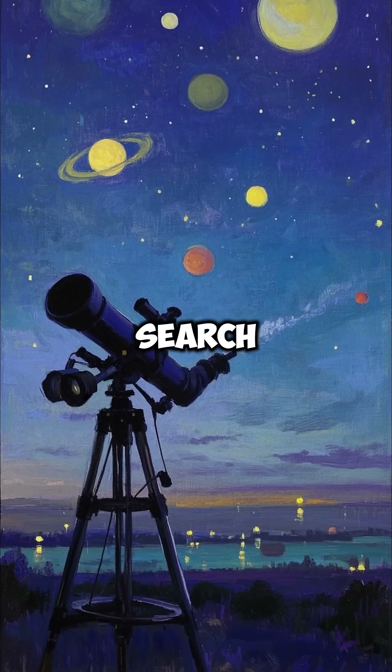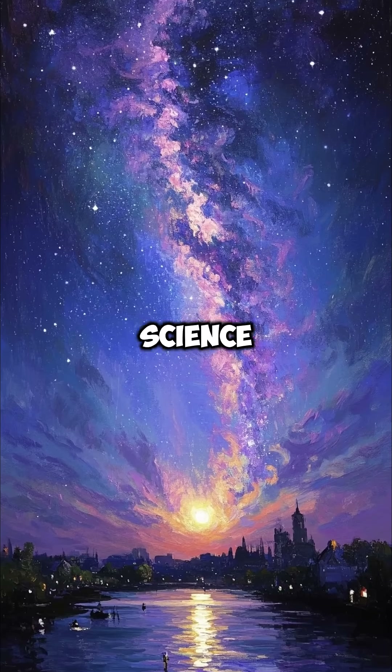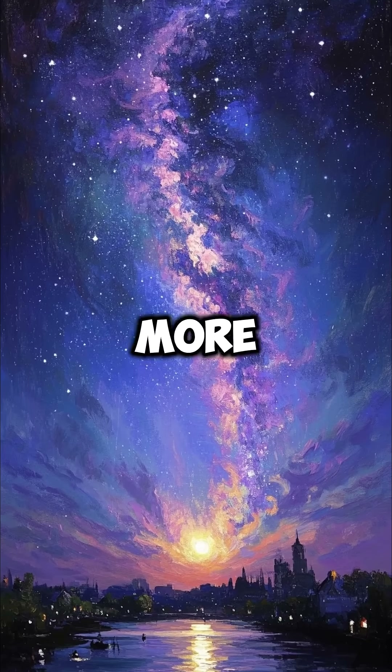And it also helps us search for signs of life elsewhere in the universe. If you like optimistic science and tech stories, stay tuned for more.